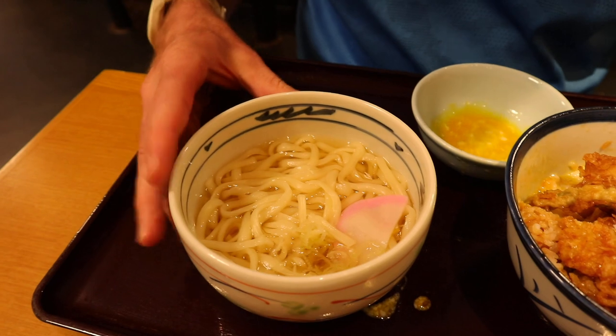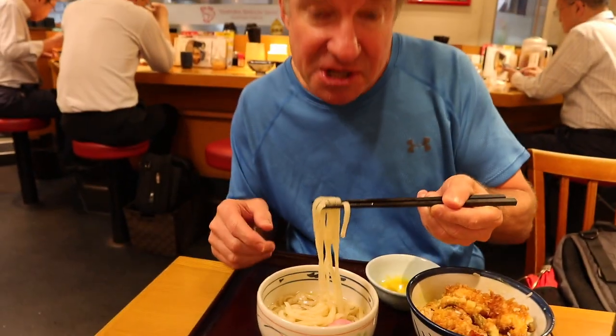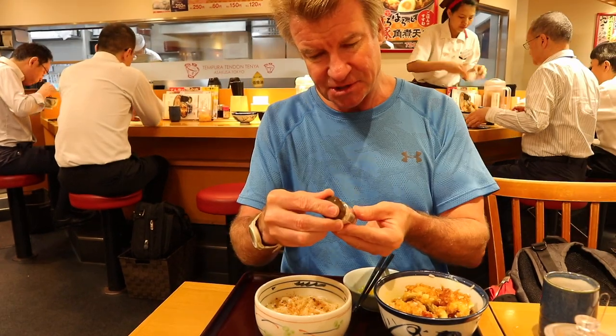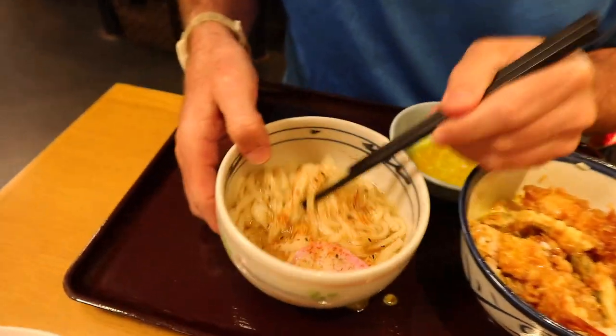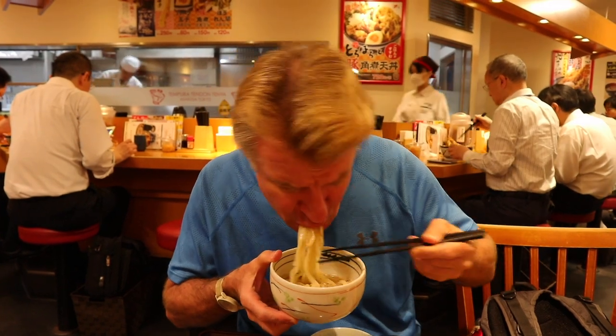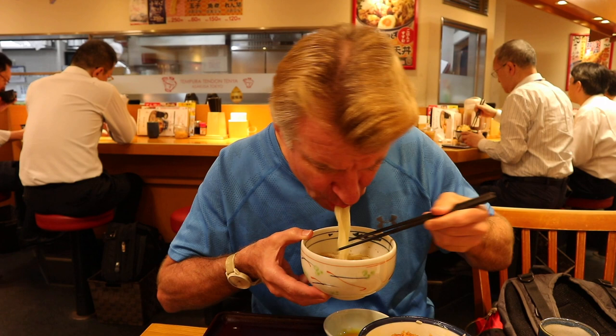Let's give the noodles a taste — udon noodles, served hot. I like these because they're not as thick as normal udon noodles, which to me are too thick. This is just about right. We'll go ahead and spice it up a little bit — some red pepper. I believe this is sea salt. Just a little bit, because generally udon noodles are pretty bland. And it's slippery. Regular udon noodles take forever to chew because they're so thick, but these break down pretty quick. They're chewy but I like these a lot. Noodles are just fun to eat.